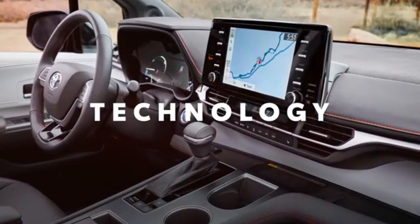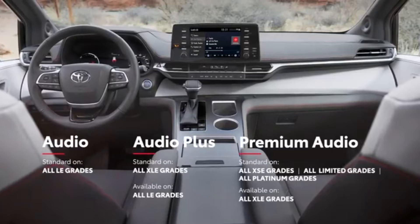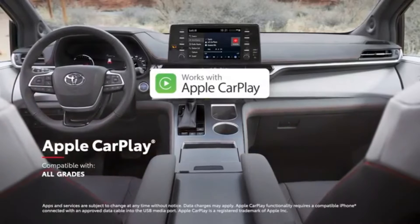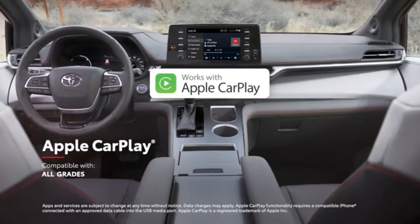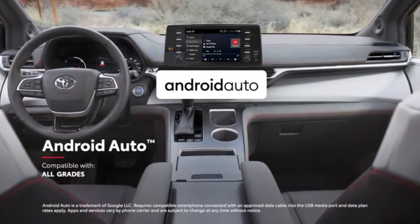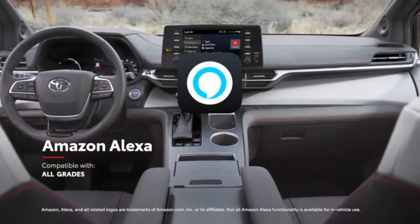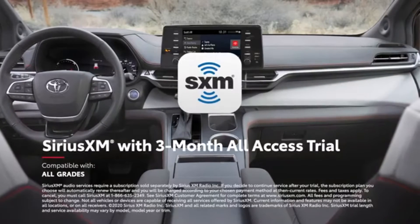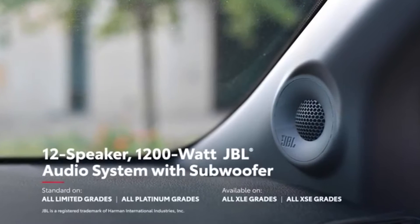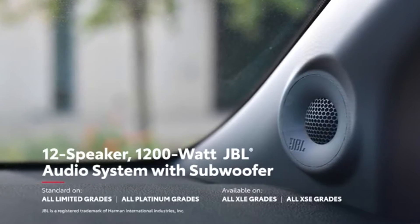Just like its decked-out interior, Sienna goes the extra mile when it comes to technology. This starts with a range of touchscreen audio multimedia systems that all feature standard compatibility for Apple CarPlay, which allows drivers to connect an iPhone and access Apple Music, Maps, messages, and other favorite apps. Android Auto compatibility lets drivers connect an Android device with ease, while Amazon Alexa functionality is also offered on every model, as well as a three-month all-access trial to SiriusXM. In the top premium audio units, an available 12-speaker JBL premium audio system delivers 1,200 watts of crystal-clear power.